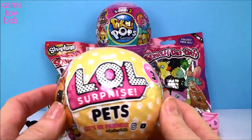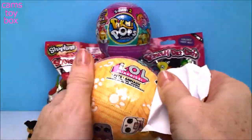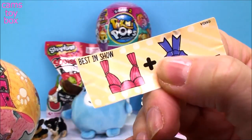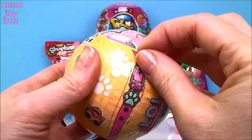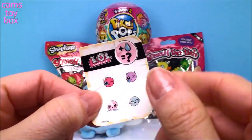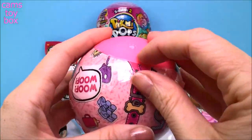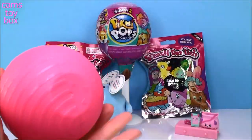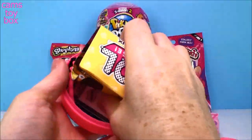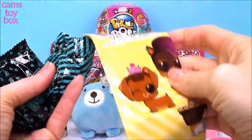Let's do our LOL Surprise ball next. This is the pets edition from Series 3. We have seven different layers of surprises to get through. Pull down the first zipper and out comes our secret message - we have a ribbon and a curtain, which means best in show. Next zipper, and underneath is our collectible sticker that tells us we will add water to our pet and it will either change color, spit, tinkle, or cry. And our last zipper reveals a beautiful pink ball. Inside there's so many cool surprises - here's the directions, the handle for our ball, and lots of blind bags and a collector's guide.